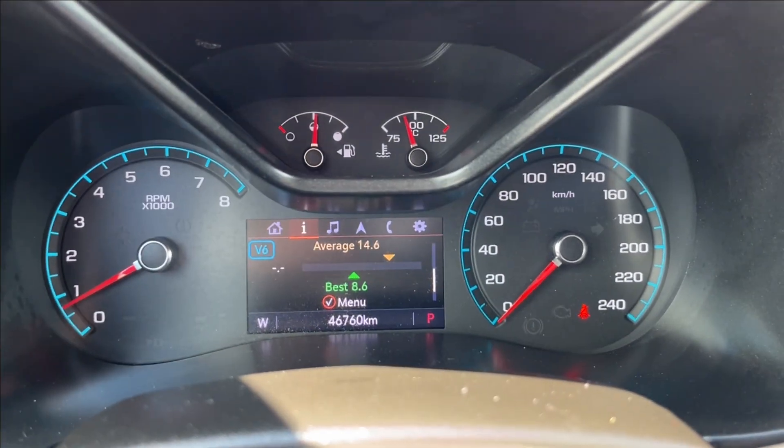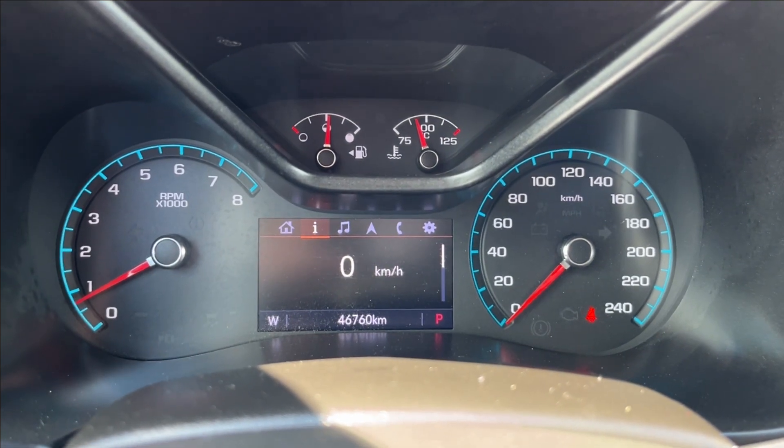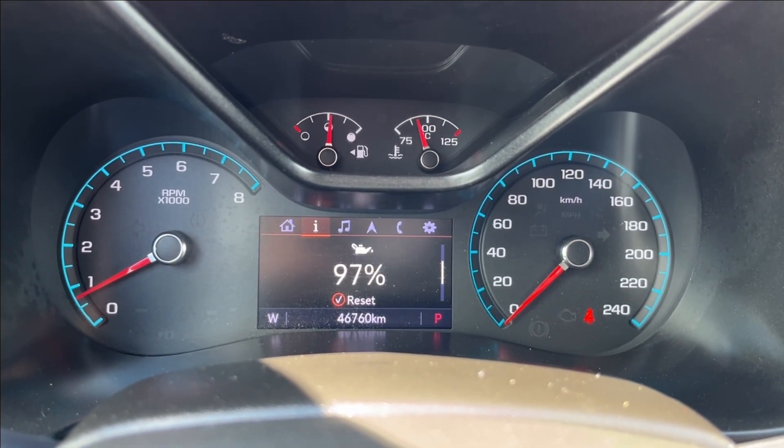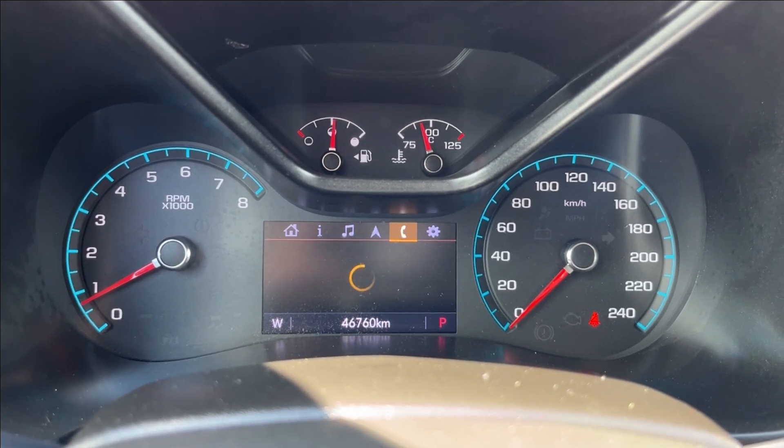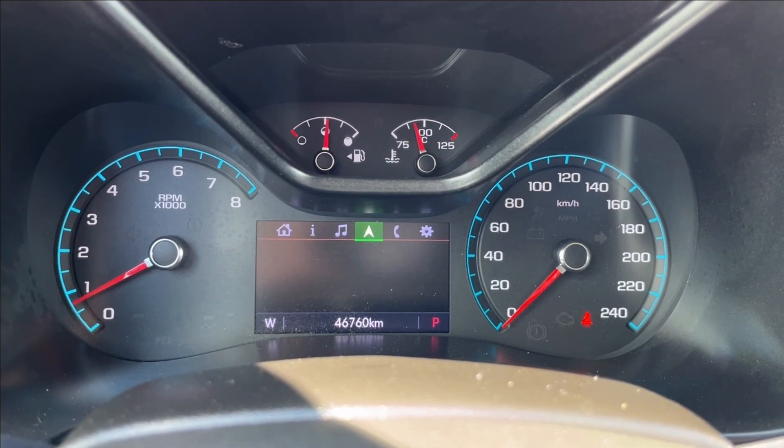With the odometer cluster control, you can pretty much access a bit of vehicle information, including your fuel mileage range, as well as oil life, your maintenance, as well as you can see your music, navigation, Bluetooth connectivity, and other settings as well.